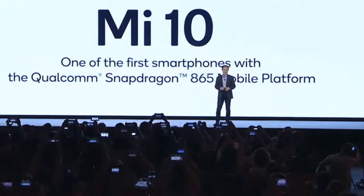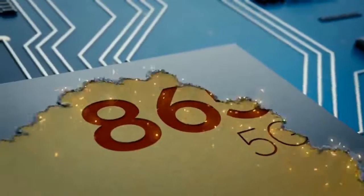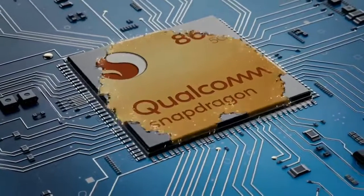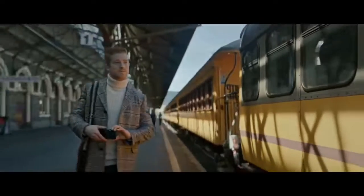The Xiaomi Mi 10 and Mi 10 Pro both come with the Snapdragon 865. This was already confirmed by Xiaomi's CEO at a recent event. The Mi 10 comes with 4G and the Mi 10 Pro comes with 5G.